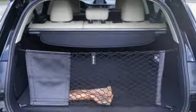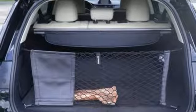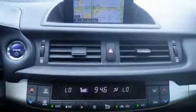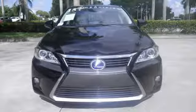No matter where you go, you'll get responsive handling and great ride quality in this hybrid. Discover how invigorating the road ahead can be and take this CT200H for a spin today.